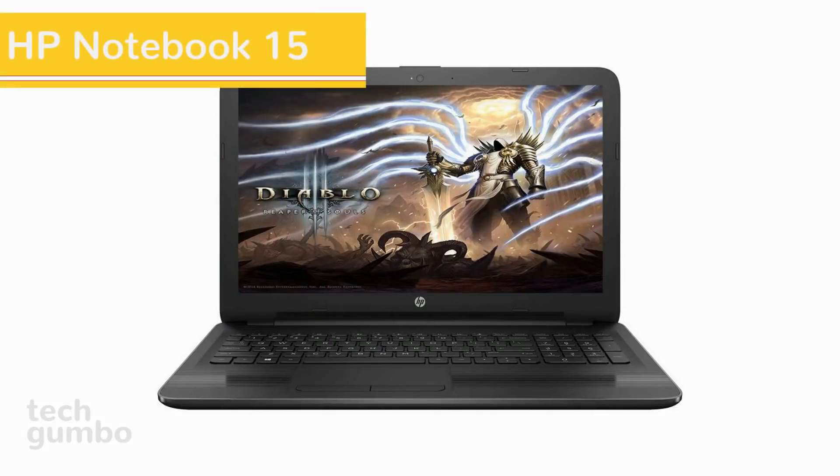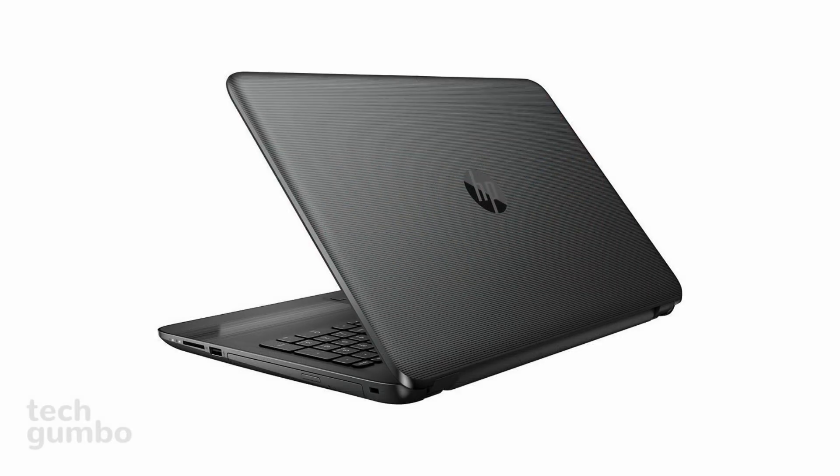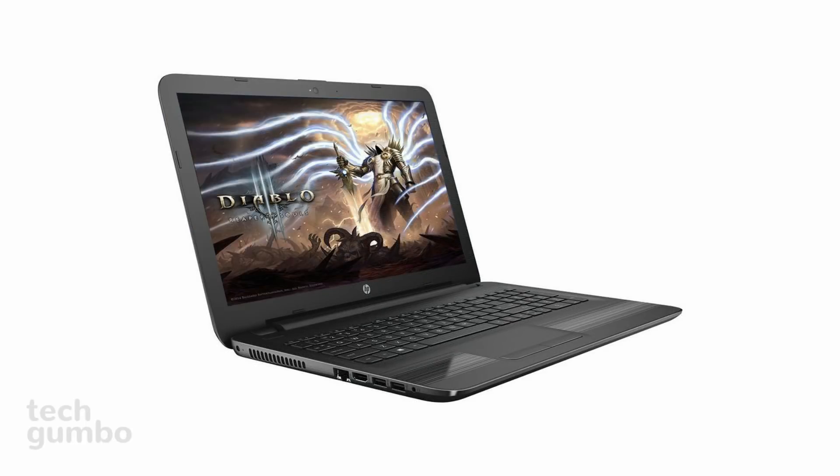Next up is the HP Notebook 15, featuring a 15.6 inch HD WLED backlit display. It has 4GB of RAM and a 500GB hard disk drive. The ports included are one USB 3.0, two USB 2.0, and an HDMI port.